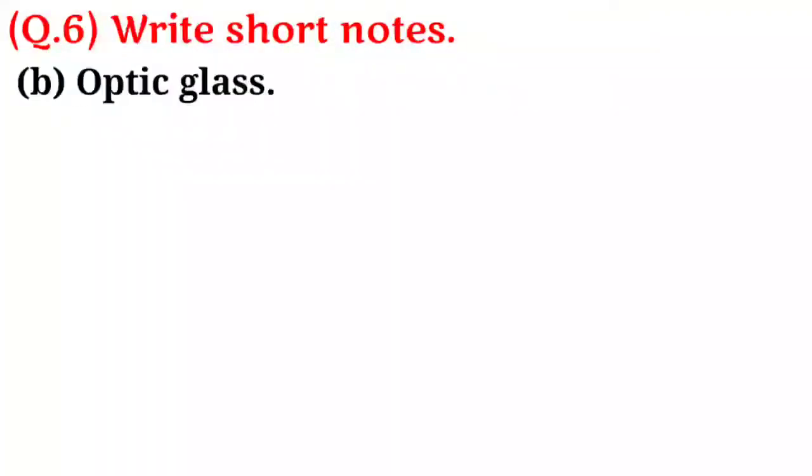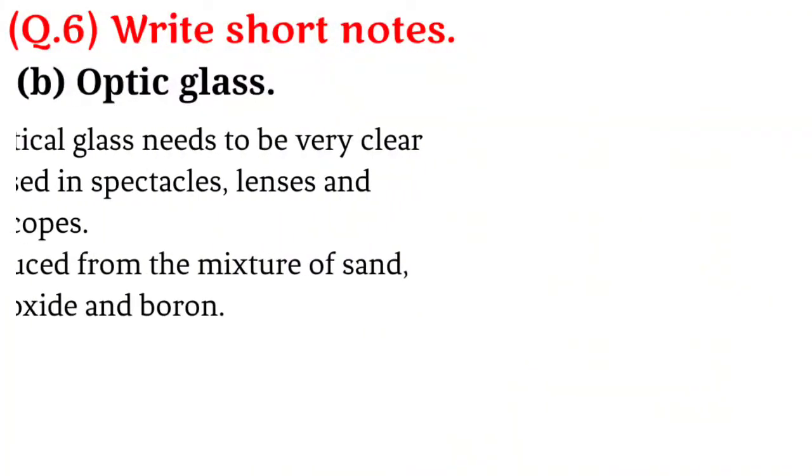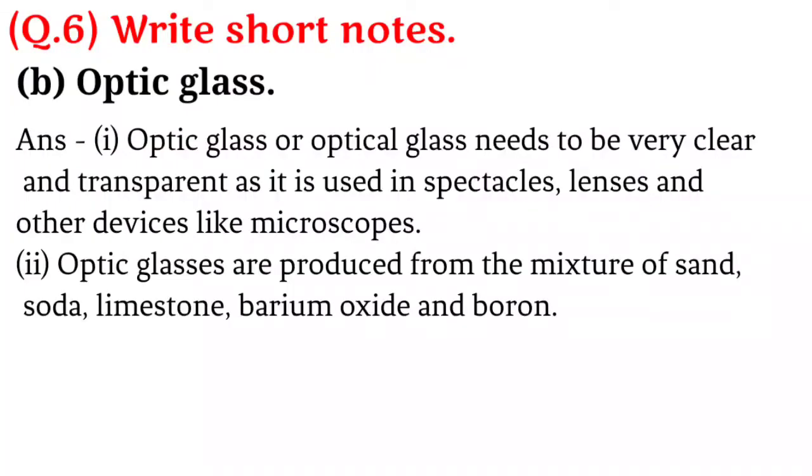B. Optic glass. Answer: Optic glass or optical glass needs to be very clear and transparent as it is used in spectacles, lenses and other devices like microscopes. Optic glasses are produced from a mixture of sand, soda, limestone, barium oxide and boron.